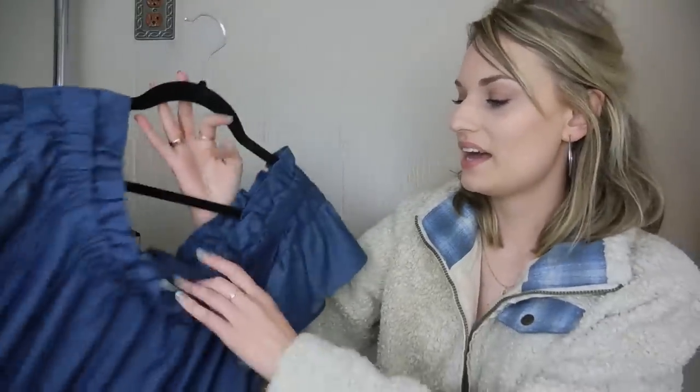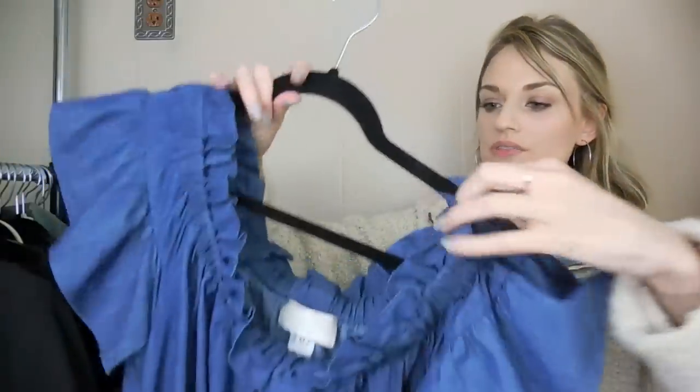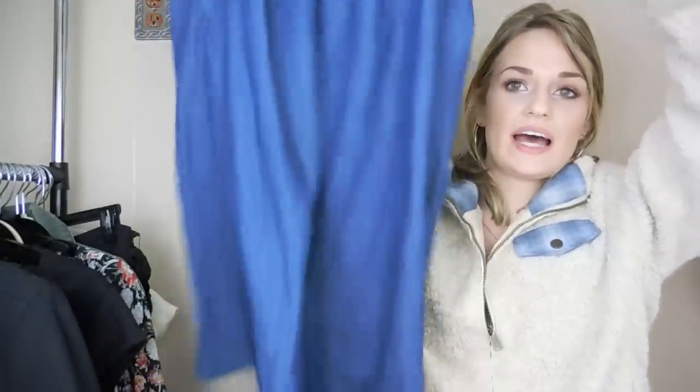Next, we have an Anthropologie dress — Cori Lynn Coulter, size medium. Just a really cute off-the-shoulder chambray dress. These are kind of essential for spring and summertime. It has that elastic to keep it in place, and it's in great shape.